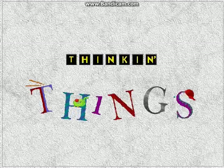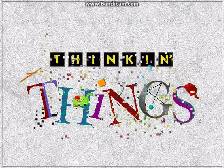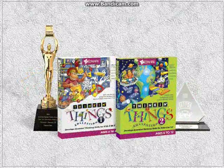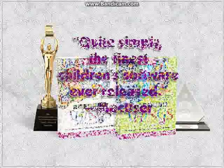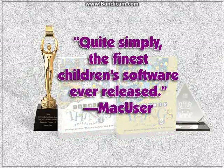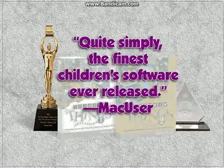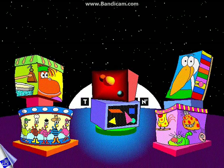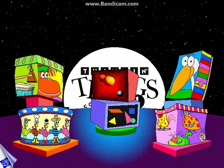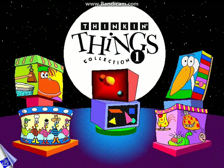In this rapidly changing world, kids with strong thinking skills will thrive and excel. That's why the educators at Edmark developed Thinkin' Things Collections 1 and 2. Thinkin' Things Collection 1 offers six challenging learning activities to help children ages 4 through 8 build skills in problem-solving, creativity, critical thinking, and memory.